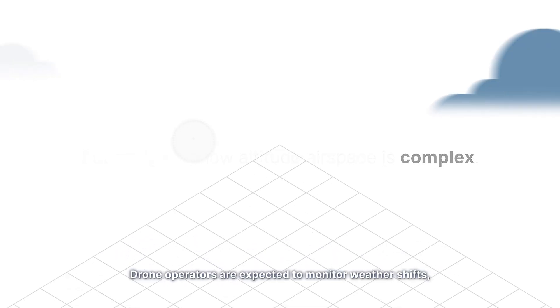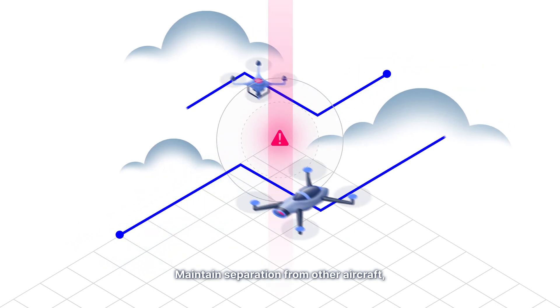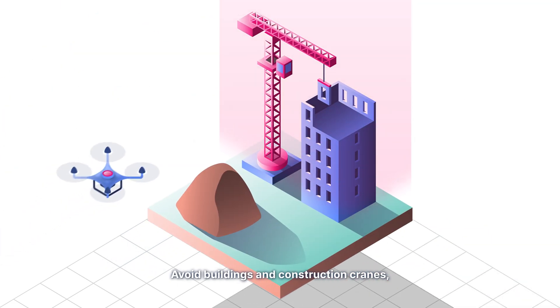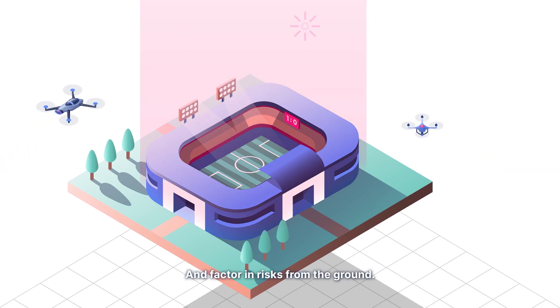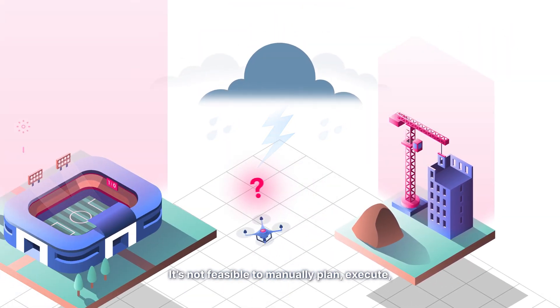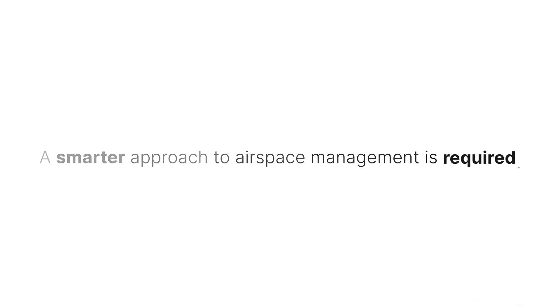But navigating low-altitude airspace is complex. Drone operators are expected to monitor weather shifts, maintain separation from other aircraft, avoid buildings and construction cranes, and factor in risks from the ground. It's not feasible to manually plan, execute, and adapt unmanned flights in such a dynamic sky. A smarter approach to airspace management is required.